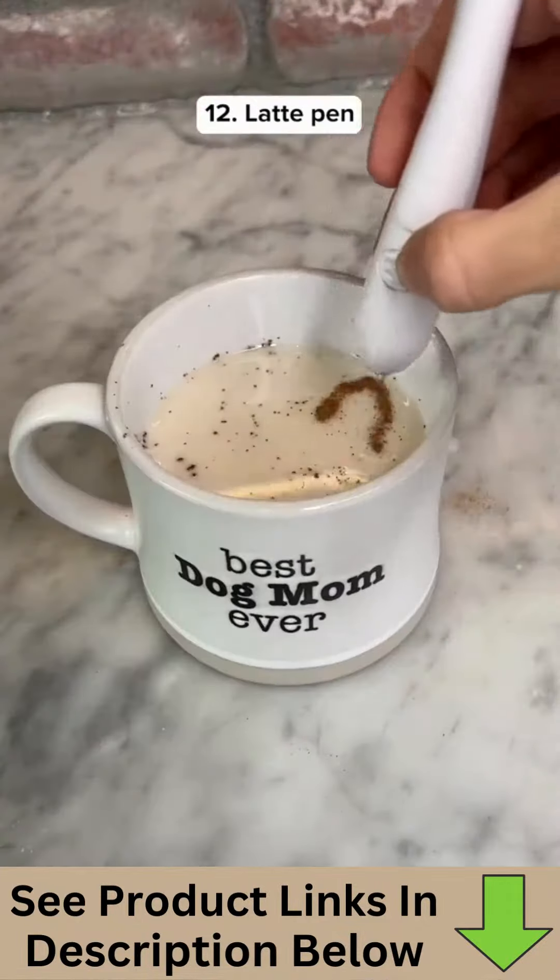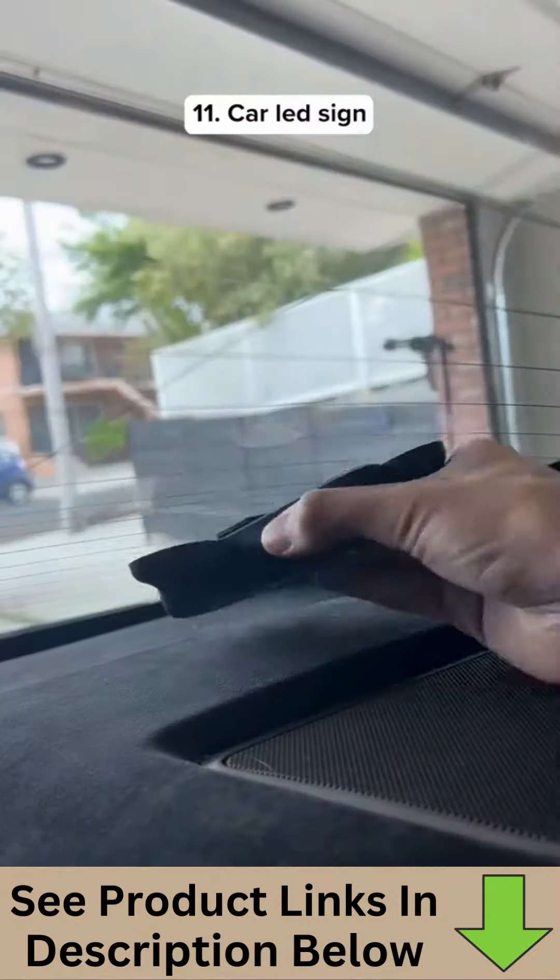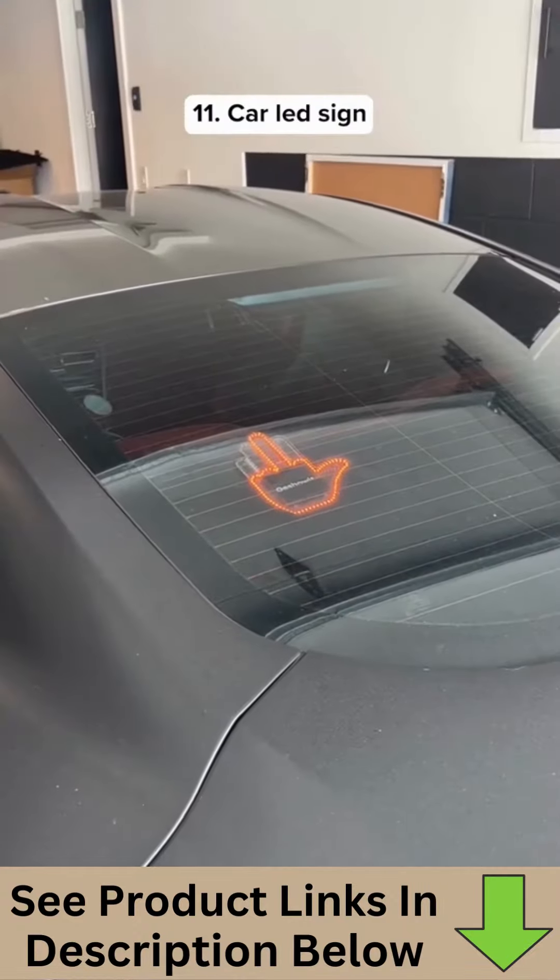This is a latte pen that lets you draw meaningful designs on any type of drink. This sign sticks on any type of car window and allows you to communicate with other drivers on the road.